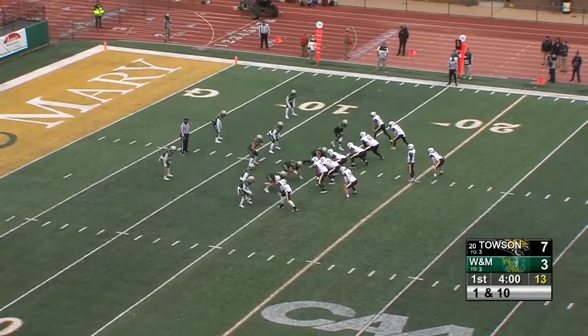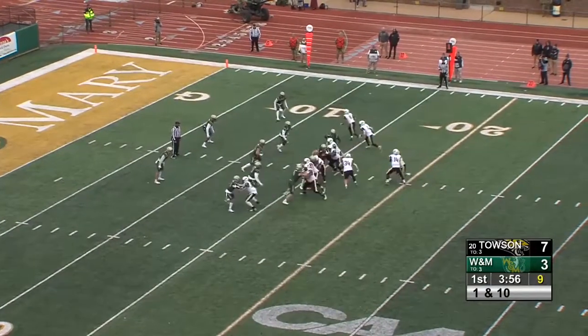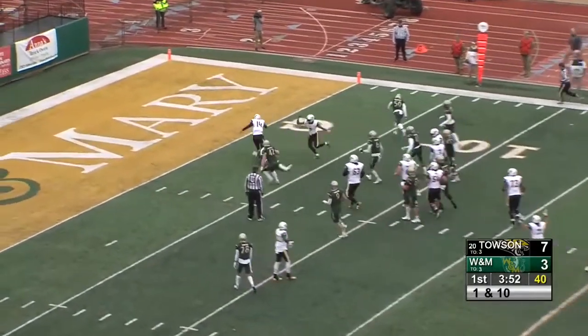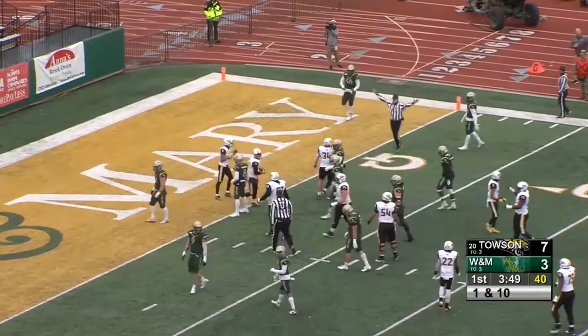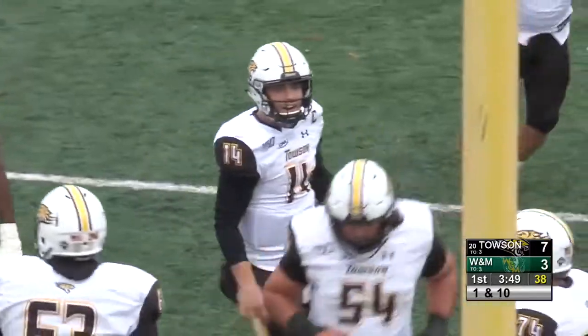Kind of a bunch formation — two wide outs stacked to the right side, tight end to the near side. Quarterback will keep that football. He's at the 10, at the 5, got an opening, and dropped at the 1-yard line. Tom Flacco, second run of this series, and it's first and goal for the Tigers.